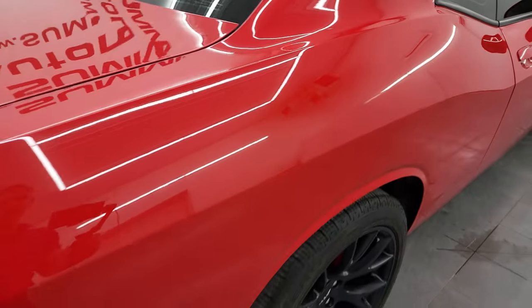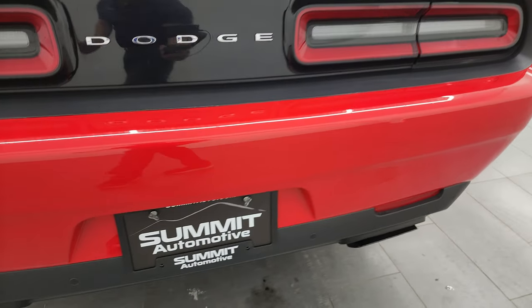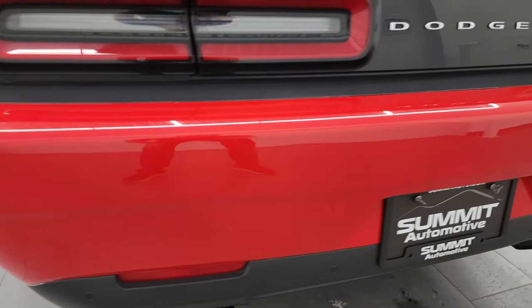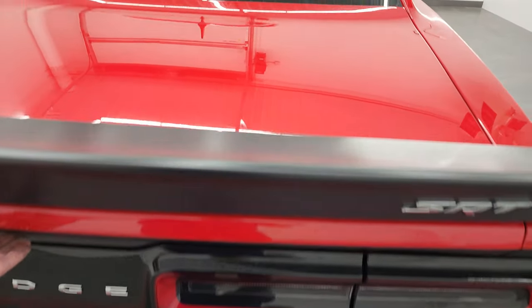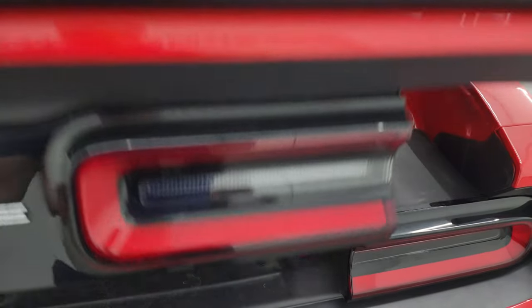Coming around to the back, the rear bumper is in great shape. It does have the backup parking sensors, dual rear exhaust, no major dents or cracks on that rear bumper. You get the LED tail lamps as well. That deck lid is in excellent shape and has the nice SRT spoiler on there.